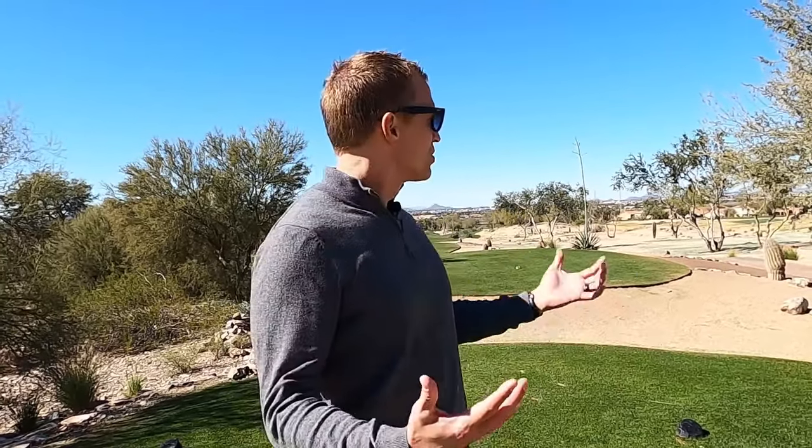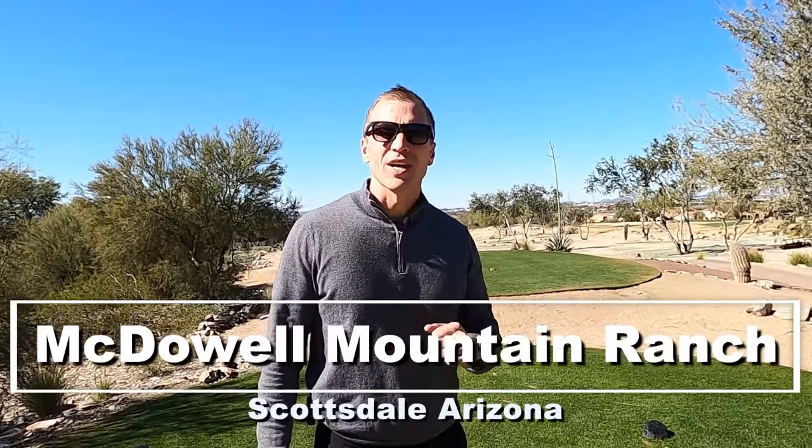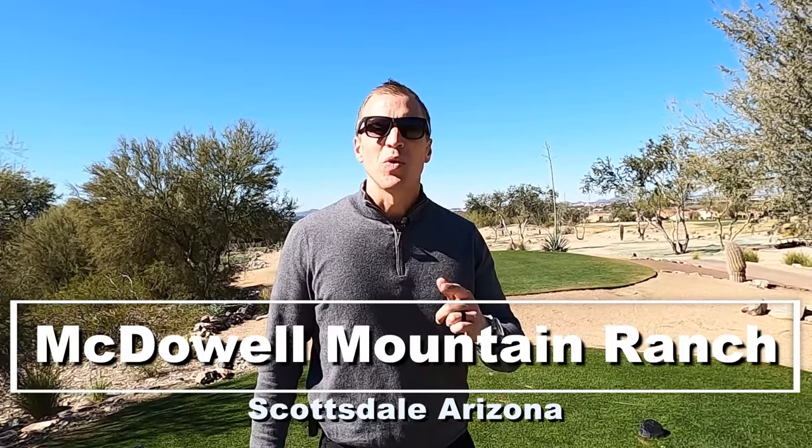We are at one of Scottsdale's premier golf community neighborhoods, which is amazing, but there's a lot more than just that to offer. If you want to know more about McDowell Mountain Ranch here in Scottsdale, Arizona, stay tuned — we are going to get after it right now.